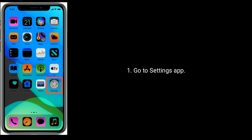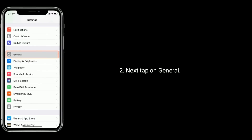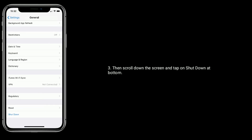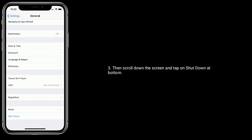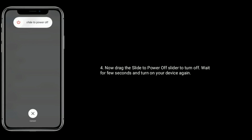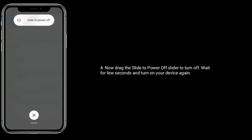Solution 2 is Restart your iPhone. Go to the Settings app, then tap on General. Scroll down the screen and tap on Shutdown at the bottom. Now drag the power off slider to turn off. Wait a few seconds and turn on your device again.